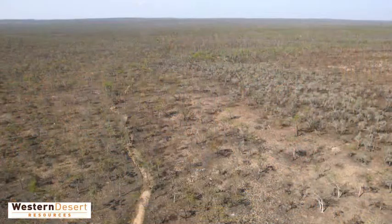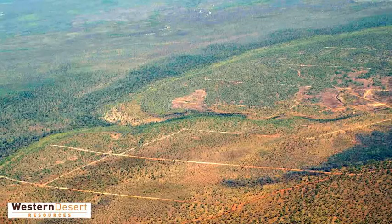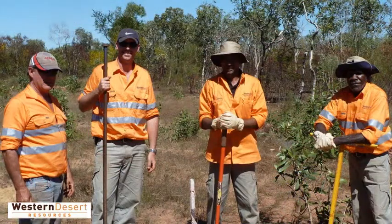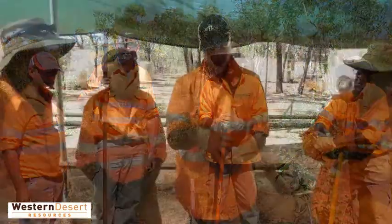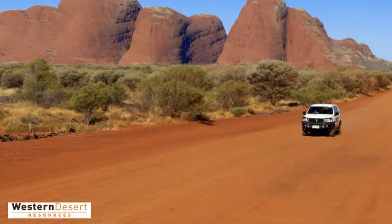Since the decline of the cattle industry and closure of stations in the region 30 years ago, the area has been neglected. The Roper Bar iron ore operation will support the region's growth through new employment and business opportunities, and will also underpin the Northern Territory's mining industry.